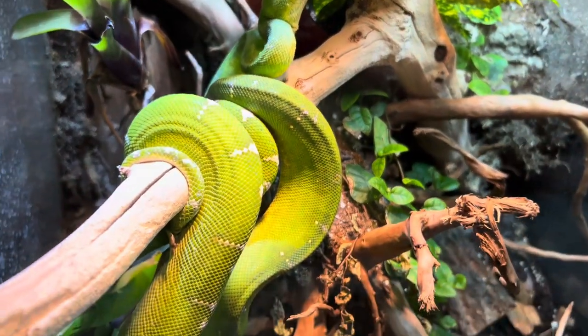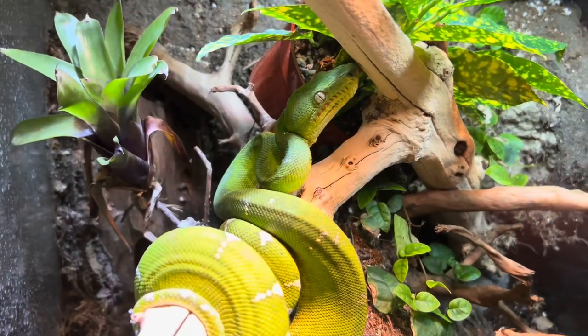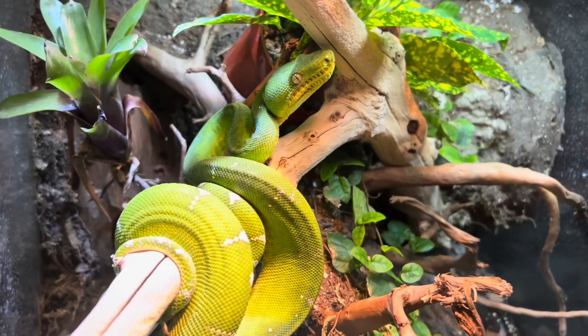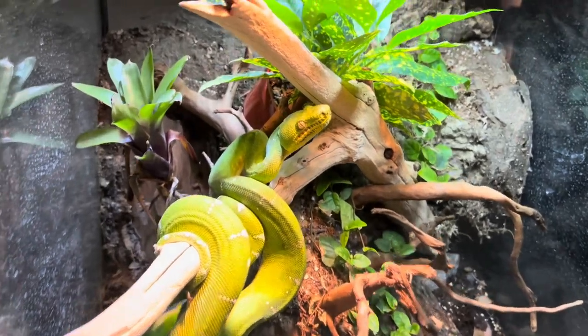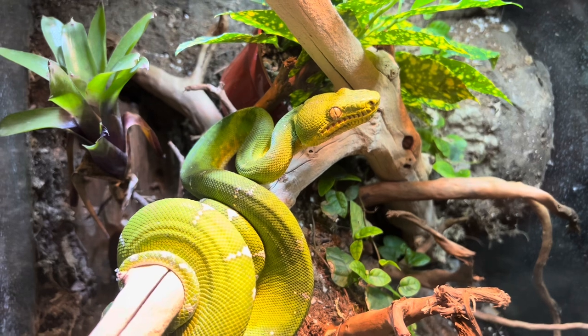Jade is all done — such a beautiful snake, man. I'm so proud of you, Jade. This was a dream snake of mine ever since I was a kid, and now to have the collection that I have, some of these snakes — it's just mind-blowing. I'm speechless.